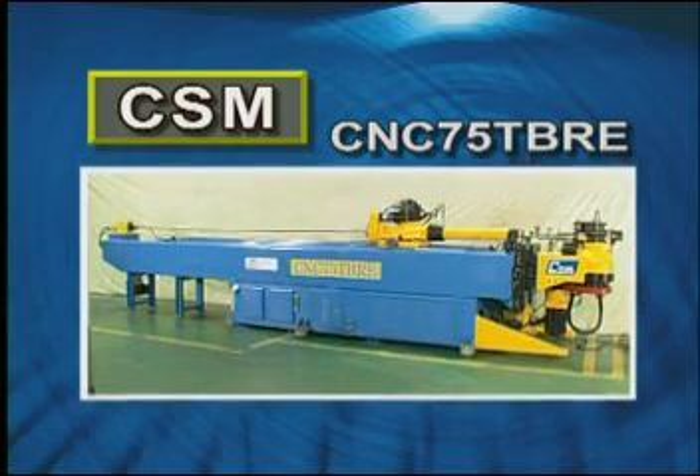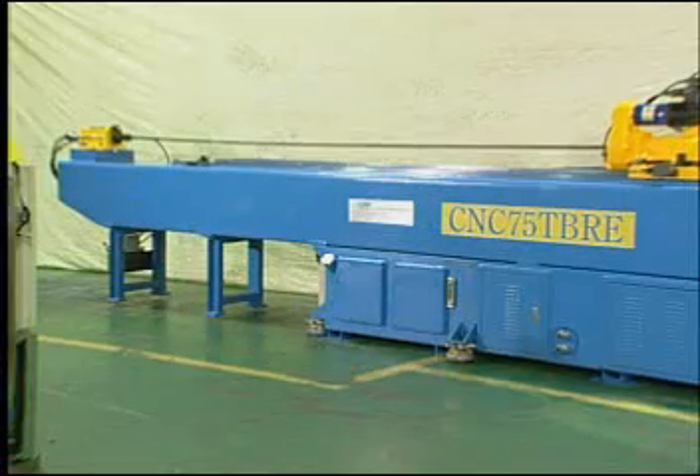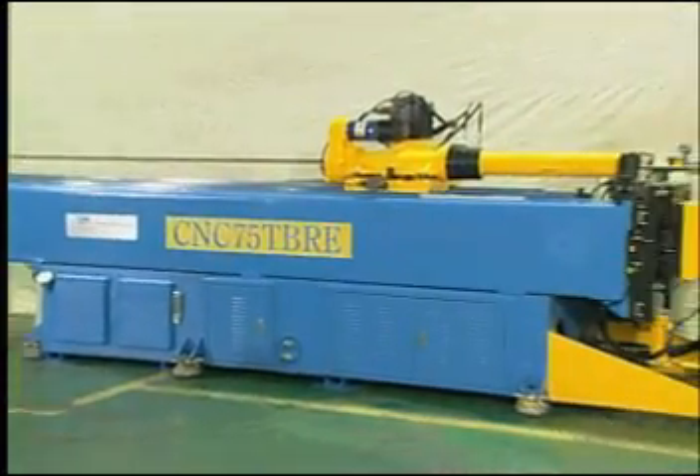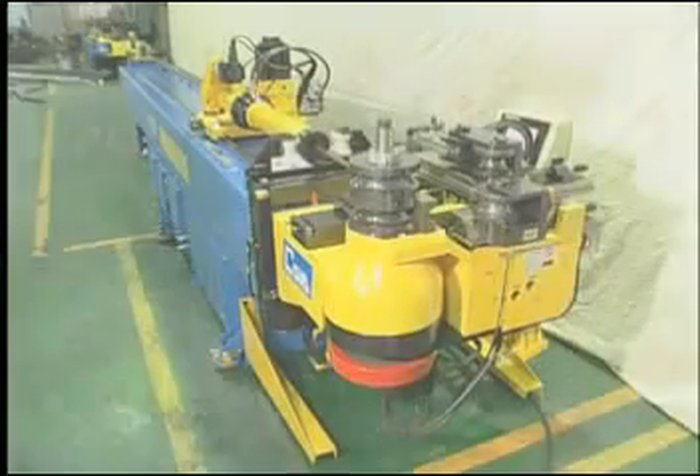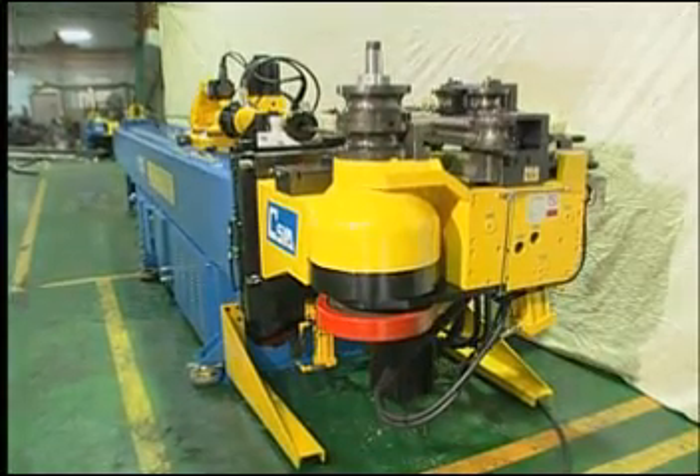Chaoxing has been one of the leading bending machinery companies for decades and is now considered as Taiwan's finest manufacturer in customer satisfaction and machinery selection. Chaoxing can offer the best bending solutions to fit your needs.